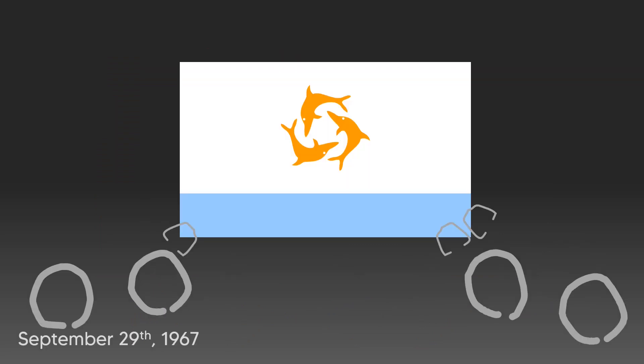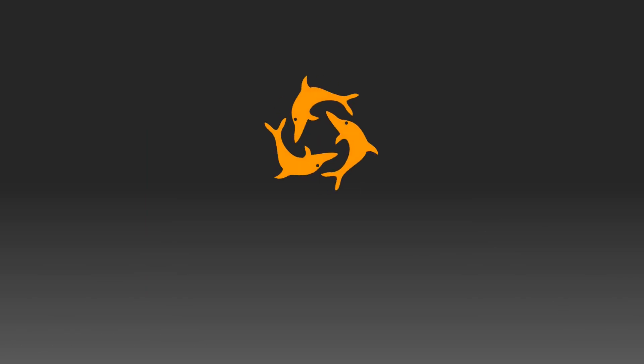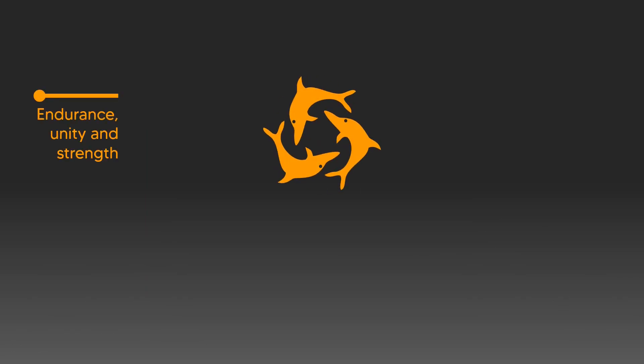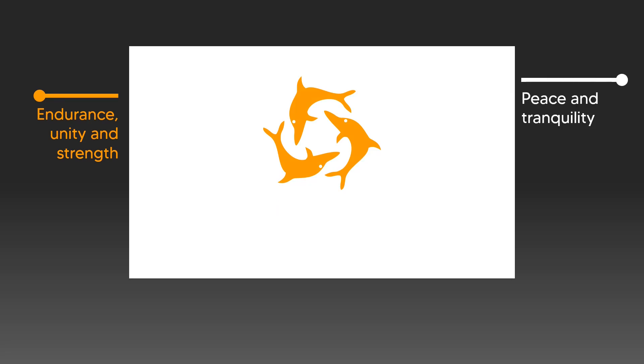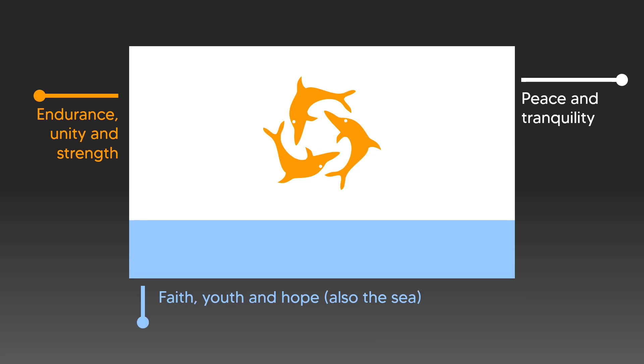On September 29, 1967, they unveiled the newly designed Dolphin Flag for the Republic of Anguilla. Much better, I'd say. In it, the dolphins each represent a fundamental value of the nation: endurance, unity, and strength — values which support the orange color. They're set on a white background that symbolizes peace and tranquility. And below them, there's a light blue stripe which represents faith, youth, and hope, as well as the sea, of course.